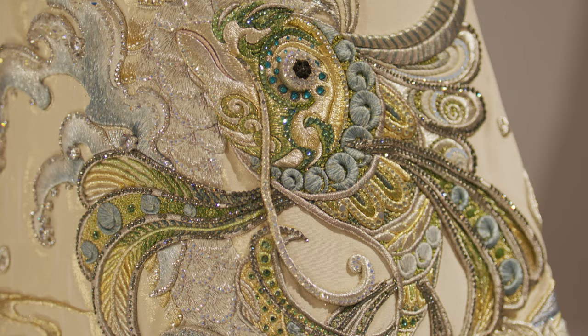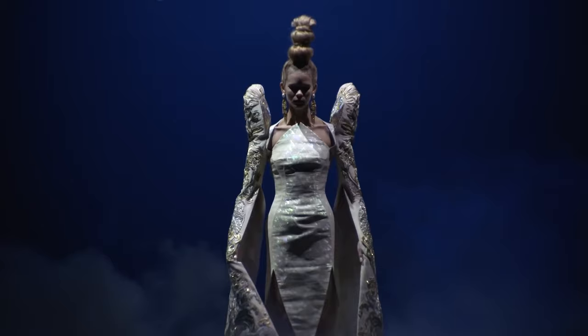The jumping carp is a Chinese legend of a carp who can swim upstream, jump over the gate, and has the ability to transform into a dragon.